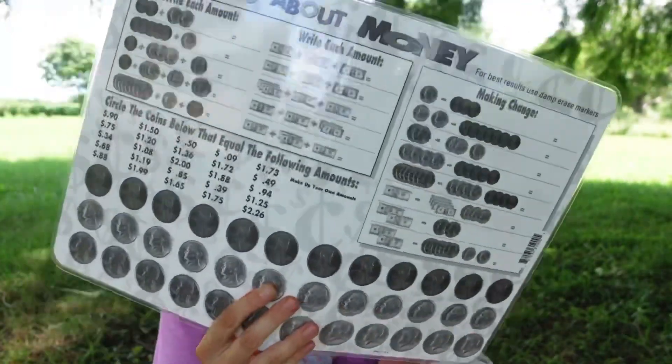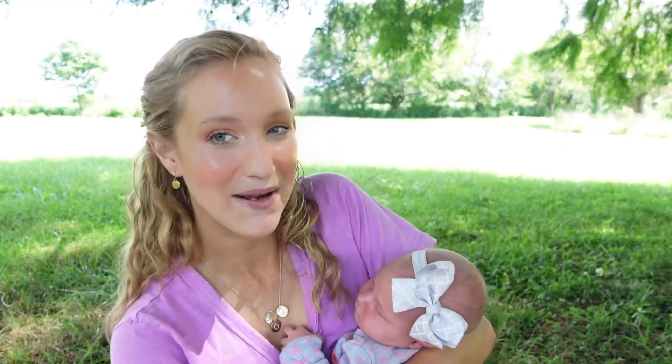For learning about money, I have another Painless Learning placemat — this one is all about money: the different coins, bills, and everything like that. On the back it's black and white where you can fill things in. One of the things I love about learning to count money is that it really is addition and subtraction, and I don't think there's any greater hands-on way to learn addition than actually counting out money.